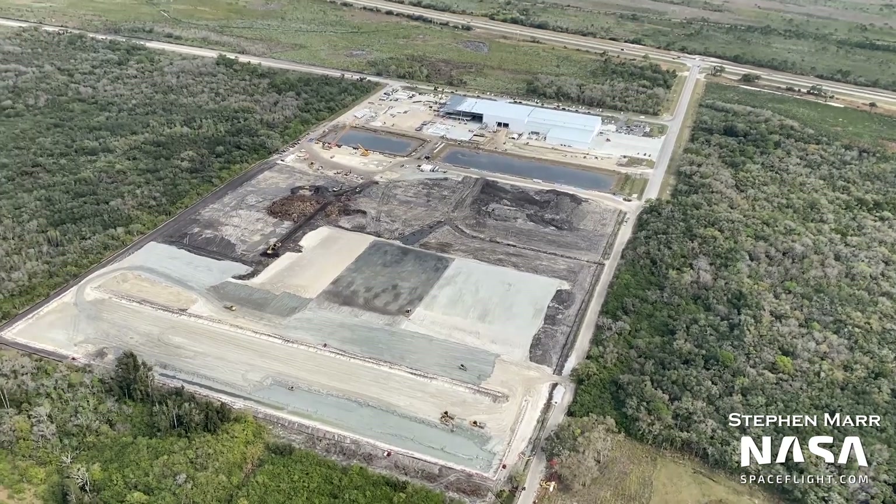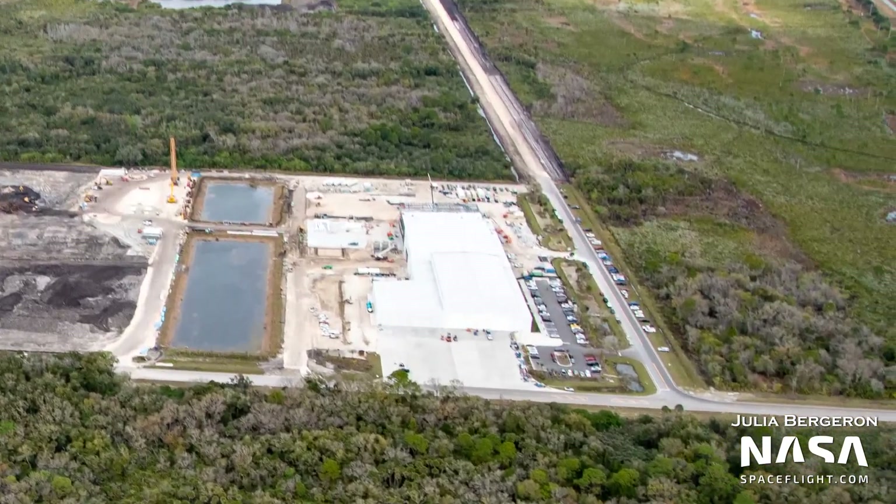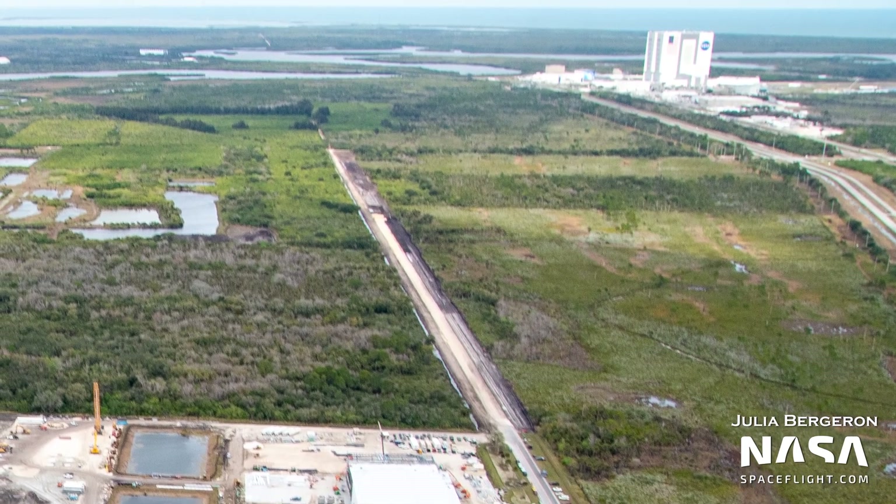Finally, at Roberts Road, the road expansion heading north from Roberts Road to Schwartz Road is also making great progress. This is most likely for Falcon and Starship transportation.